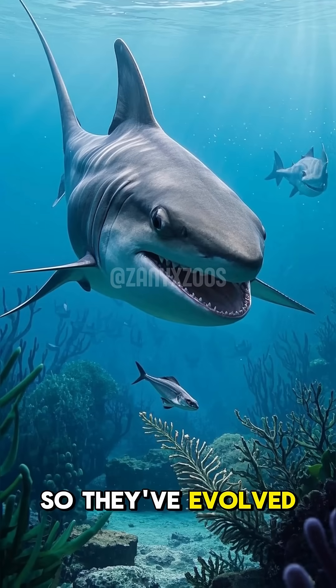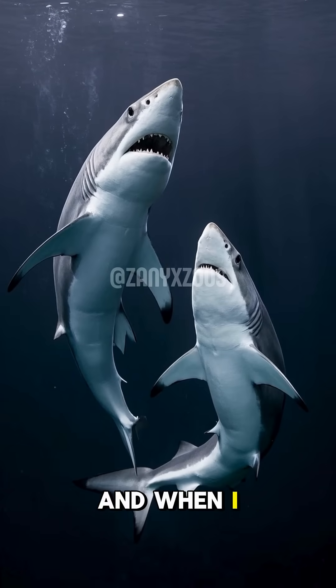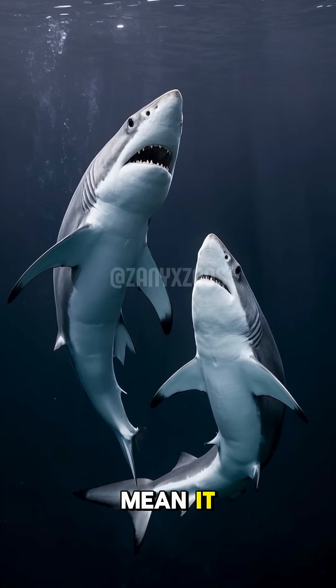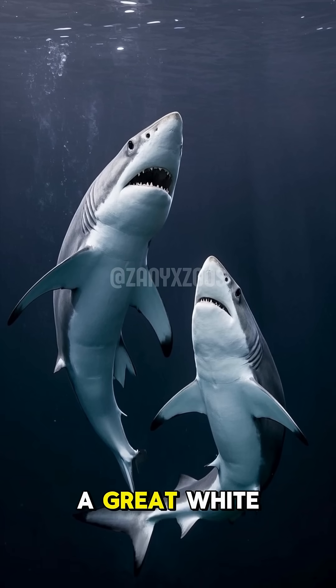So they've evolved to have these massive jaws to help them capture prey. And when I say massive, I mean it — they can grow up to six feet long. That's longer than a great white shark.